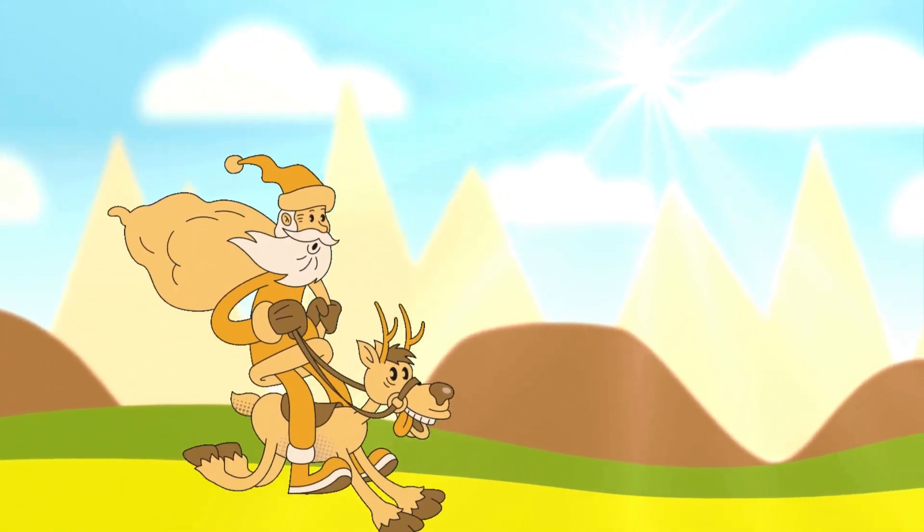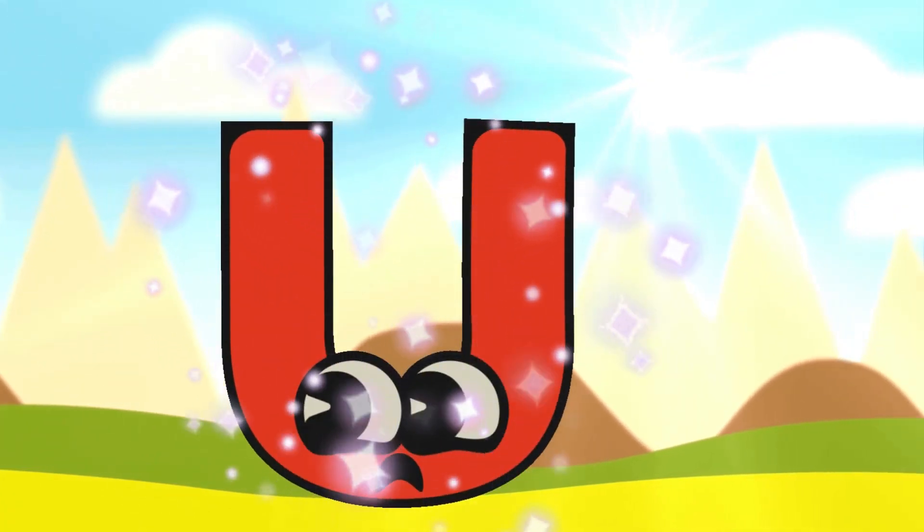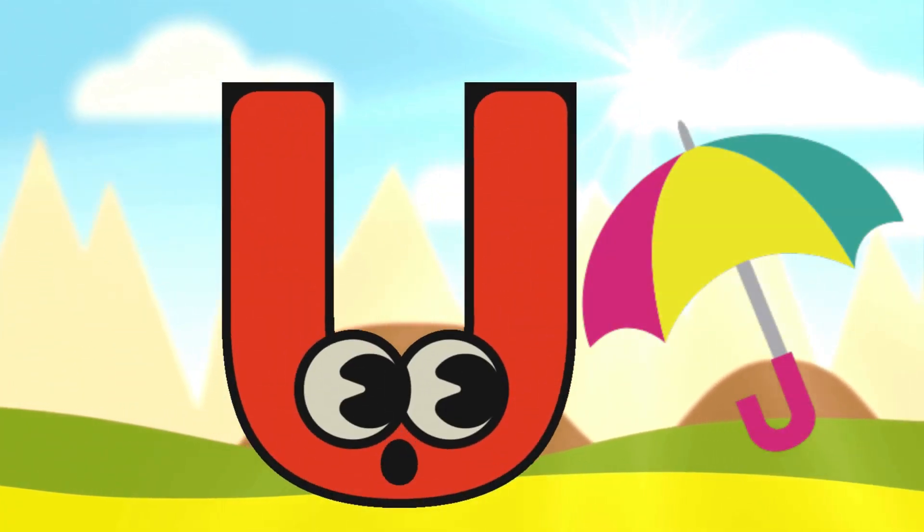Wow! Santa Claus is coming! But where is our letter? Here is the letter U! U is for Umbrella!